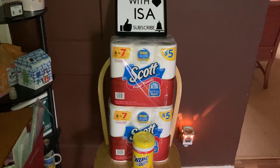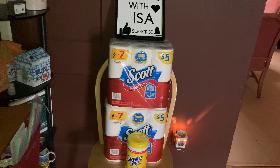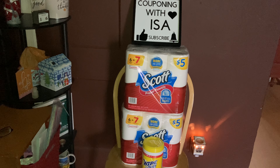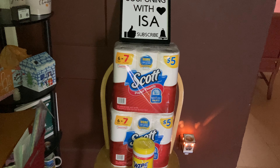Hi everyone, welcome back to Couponing with Isa. Here to show you a quick trip that I made to Walgreens this morning — this is what I needed and wanted to share with you guys. Hope everyone is doing well. This sale started yesterday, Saturday, and they have so many amazing deals at Walgreens.